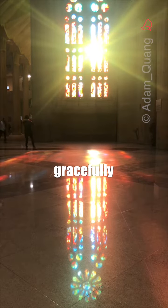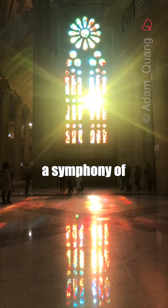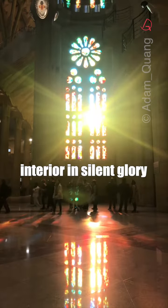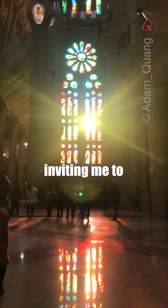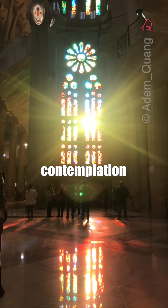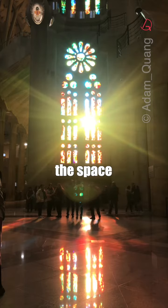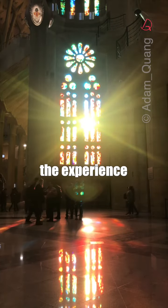As sunlight gracefully filters through the stained glass windows, a symphony of hues paints the interior in silent glory, creating an atmosphere that transcends the physical and invites a moment of quiet contemplation. The organ music echoing through the space adds a magical dance of light to the experience.